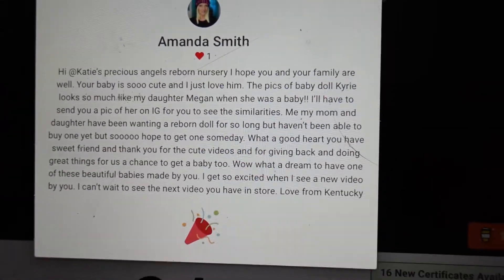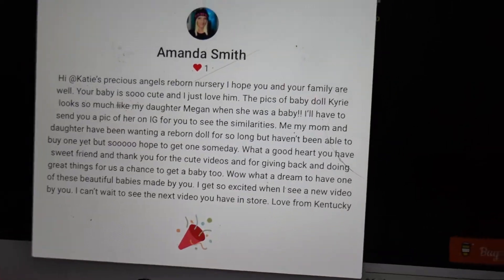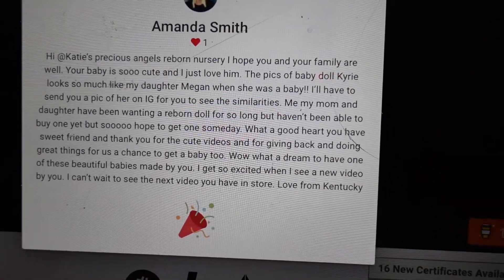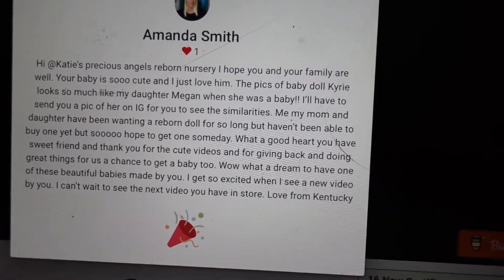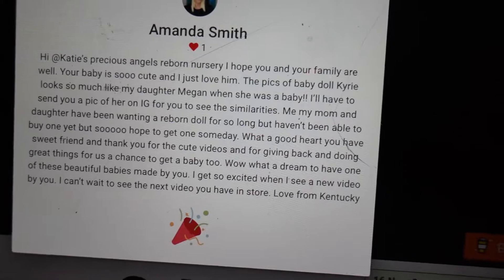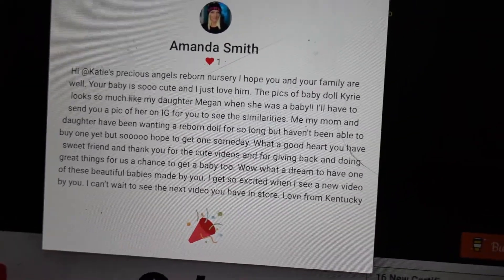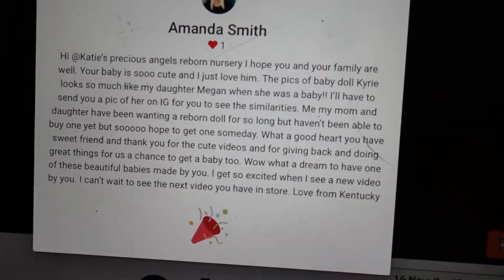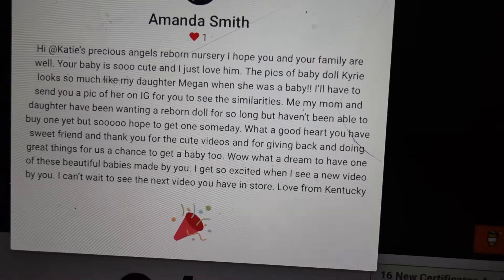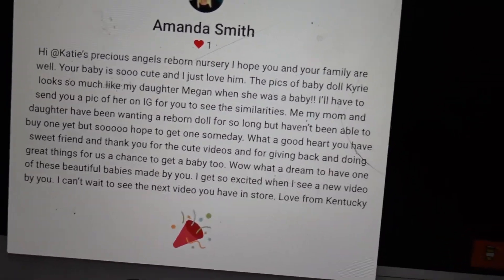Congratulations, Amanda — you won the Kiri giveaway baby! Go ahead and contact me over on my Facebook nursery and we can be in contact now. I will let you know it is going to take a while to get the baby done because it is a custom, and one reborn takes a month to create. I do have custom babies I am working on, so it will be a while, but you will absolutely get your baby. Congratulations! The first reborn is always the most exciting. Please nobody be upset — you guys know I do lots of giveaways and there will absolutely be more.